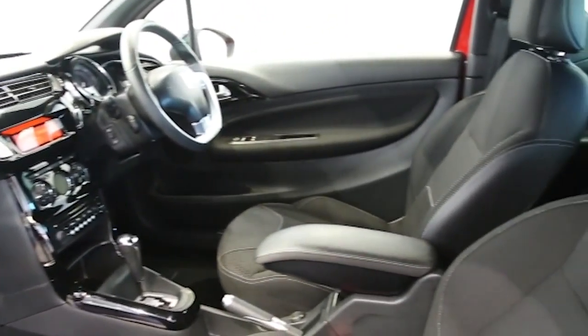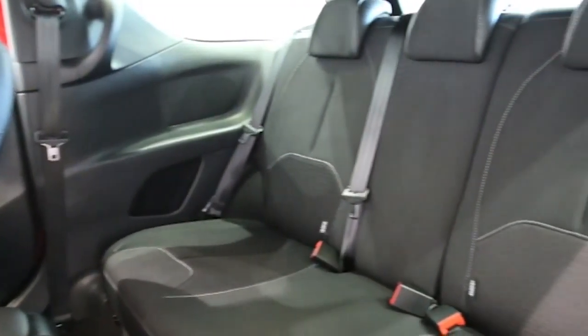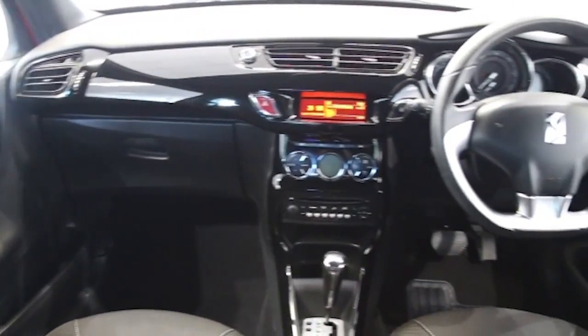17-inch alloys, CD player, electric windows and mirrors, Bluetooth phone connectivity, privacy glass, power folding door mirrors, rear park assist, automatic lighting control, ABS and tinted windows.